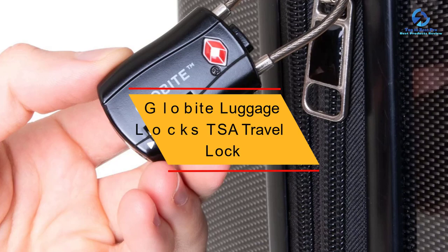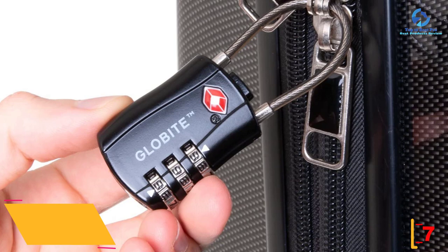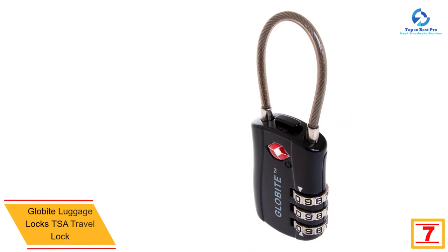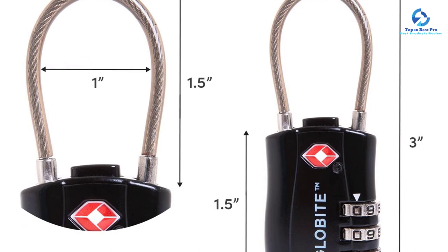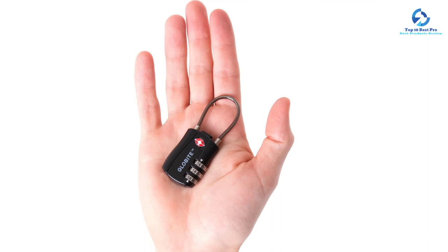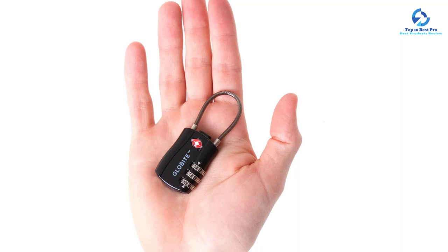At number 7, we have the Globite Luggage Locks TSA Travel Lock. For maximum security of your luggage, you can always go for Globite Luggage Locks. It is TSA approved, meaning security agents can inspect your luggage without breaking the lock. It uses a 3-digit combination — simply press the button on top and enter your code for easy unlock. Made of zinc alloy and plated steel, only TSA screeners can unlock it with special keys during inspection. It is a multi-purpose lock suitable for travel bags, school, college, suitcases, and many more.